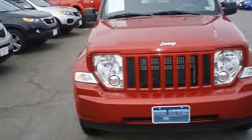The 2009 Jeep Liberty — the perfect blend of daily driver and family hauler. This is one of the most desirable color combinations.